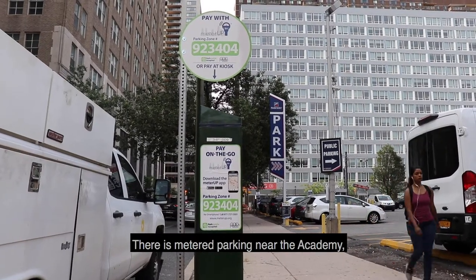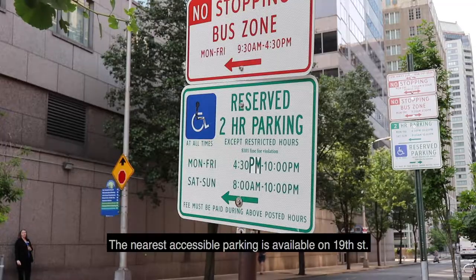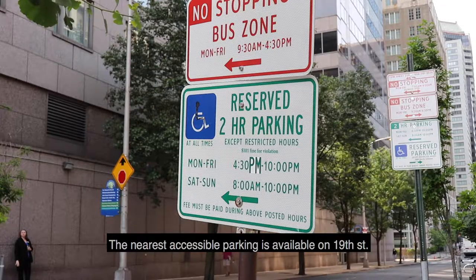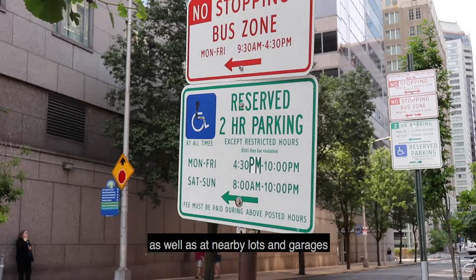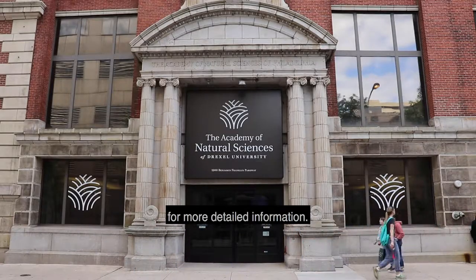There is metered parking near the Academy, some of which is free on Sunday. The nearest accessible parking is available on 19th Street, as well as at nearby lots and garages. Visit the museum's website for more detailed information.